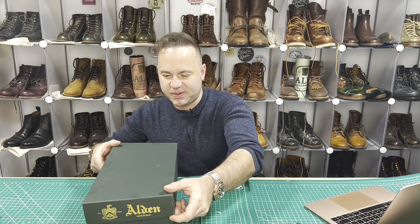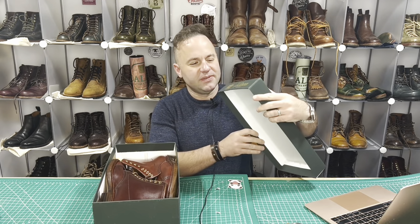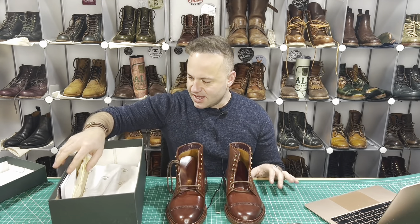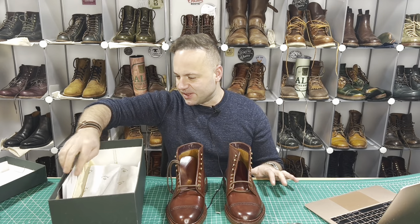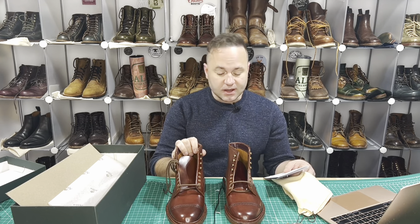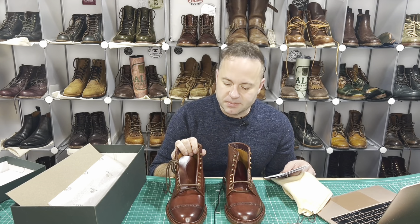Alright, so let's open her up. Beautiful green Alden box with the gold embossed logo there. Love it. A lot of guys keep all their boxes, but I don't have the space anymore. These are the Alden of Aldwine Raleigh — the Color 2 Shell Cordovan Captoe Boot, often referred to as the Jumper Boot.